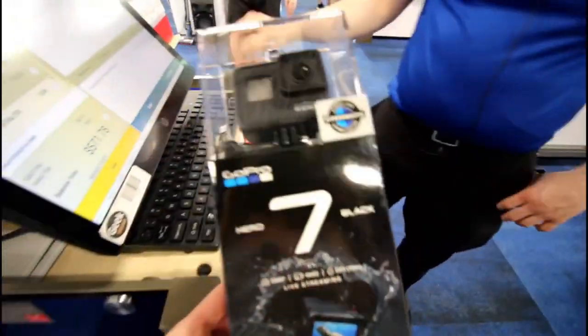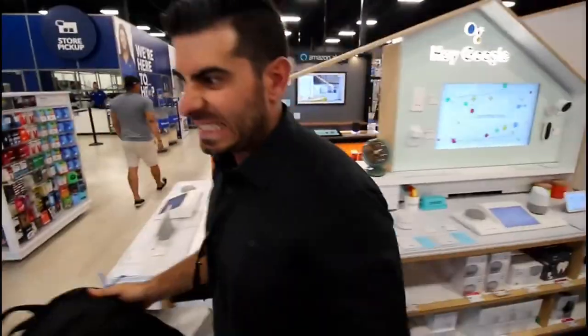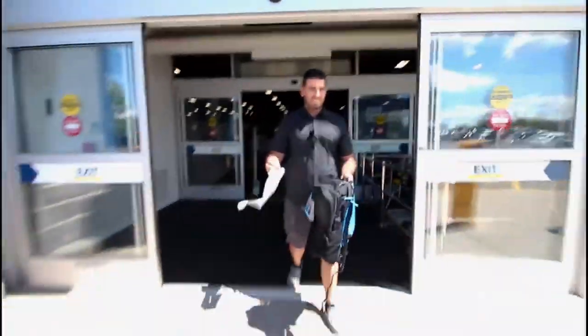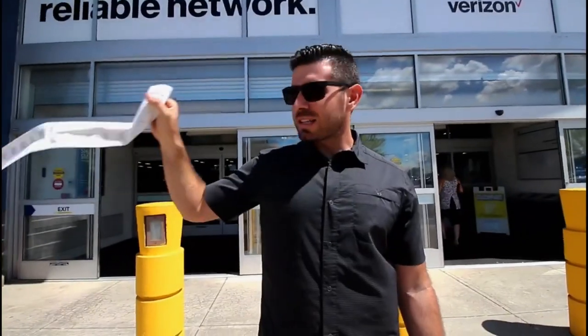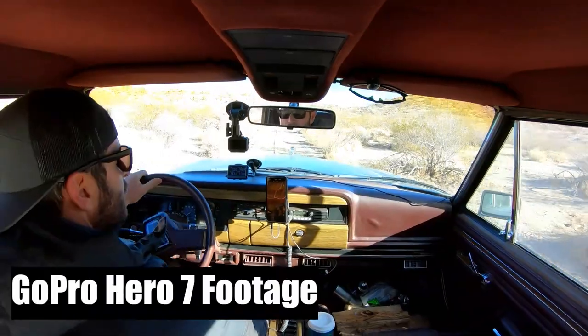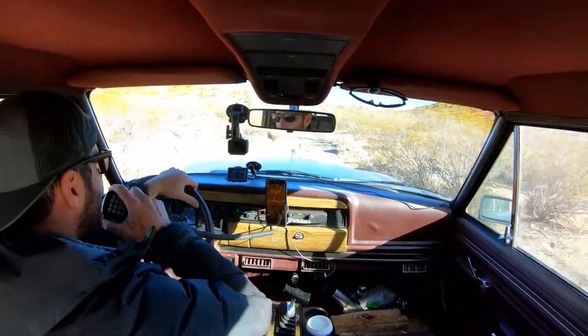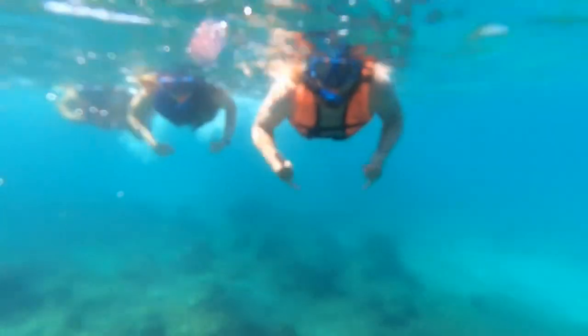So we have a GoPro Hero 7 that we've had for two and a half years. We bought it new from Best Buy. And when we first got it, we were stoked on it, we really liked it. But now it's become very glitchy. The footage-wise is great when it works — we have no complaints. It's super stable. We did have an external mic on it for a little while, but we don't do that anymore. Now we just use it as an action camera.